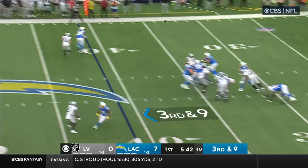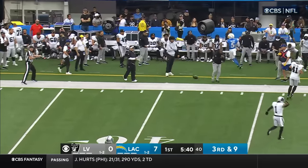Second possession for the Chargers. Pipkins the block, Herbert to the air — high and incomplete for Palmer.